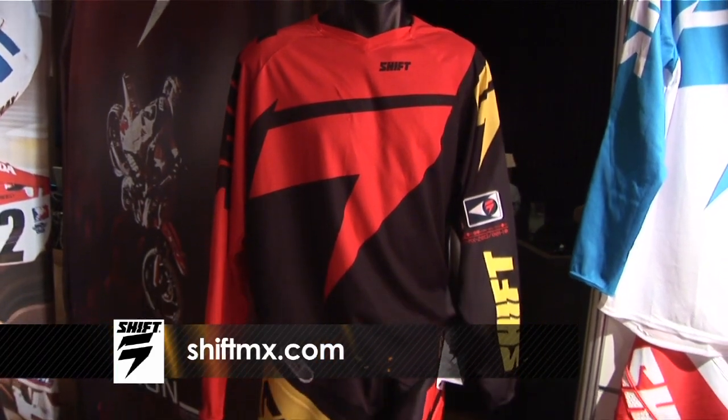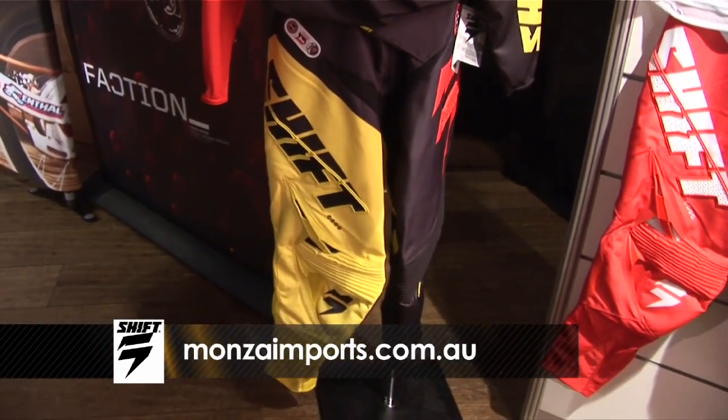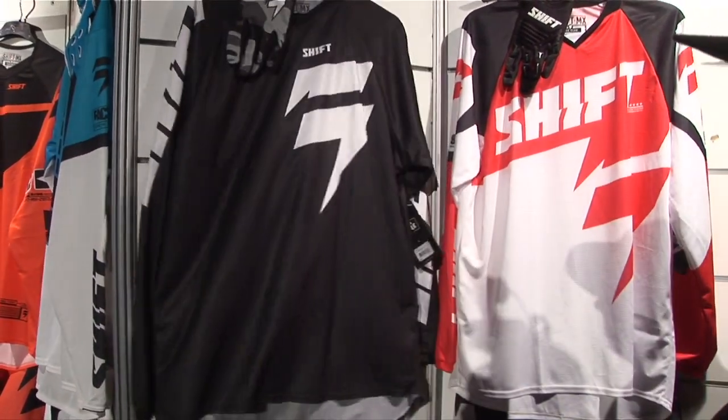Check out shiftmx.com for the full range and monzaimports.com.au. We're excited for Shift this year, we're super pumped, and we can't wait to be in stores mid-August.